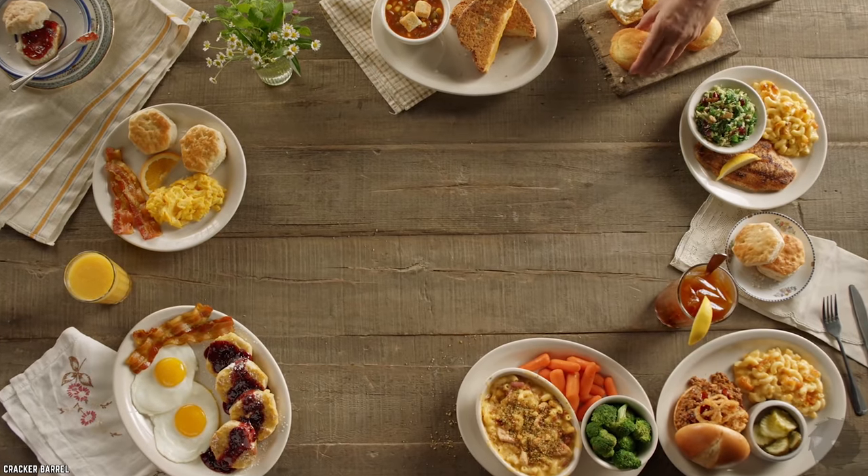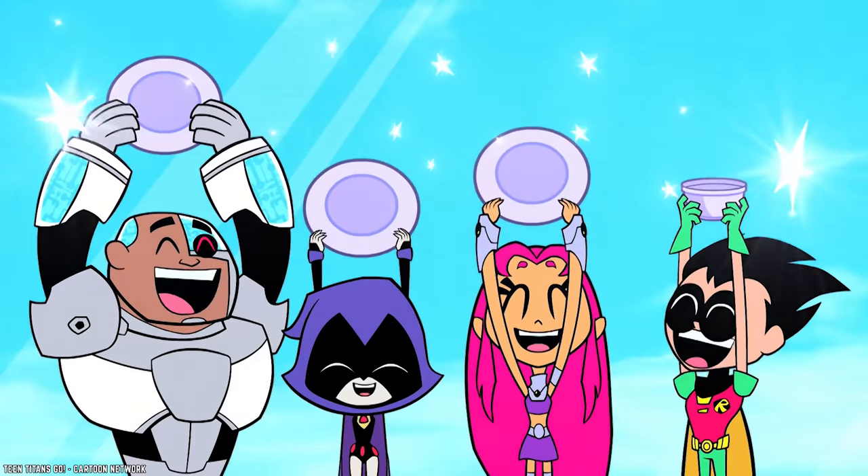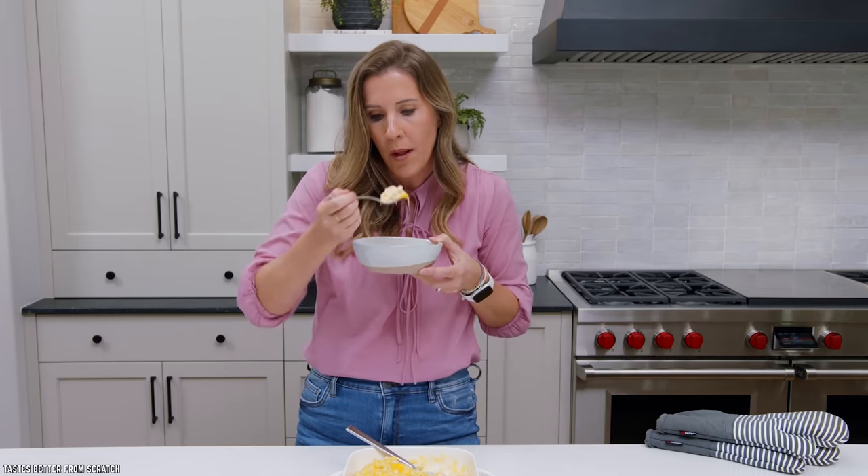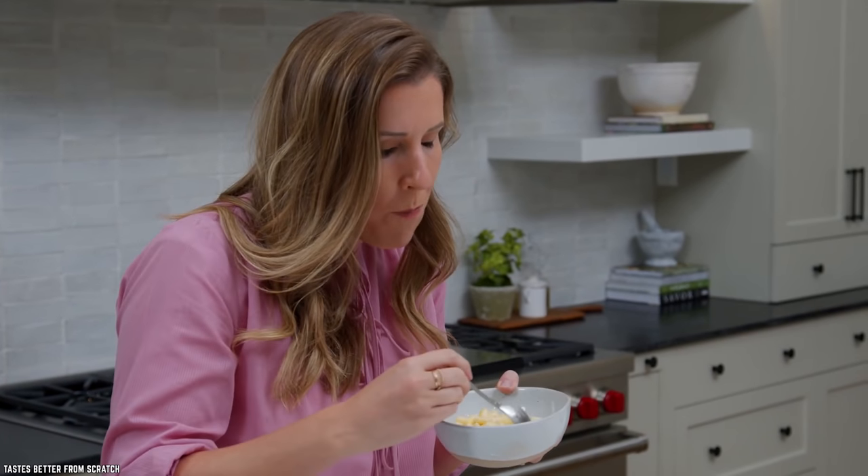Cracker Barrel offers a whole lot of side dishes, and many of them are really good. However, when given a choice, it's very hard not to make the mac and cheese a top selection.